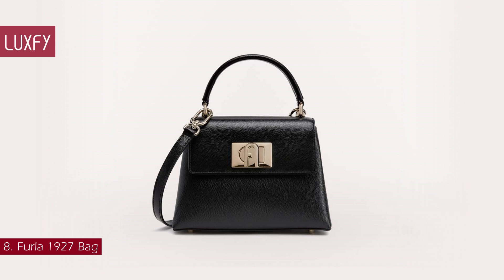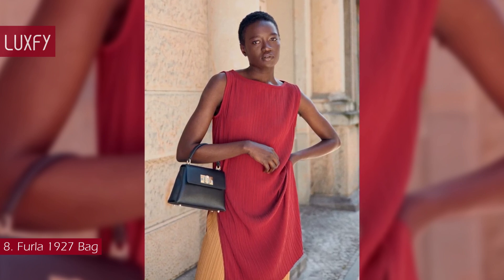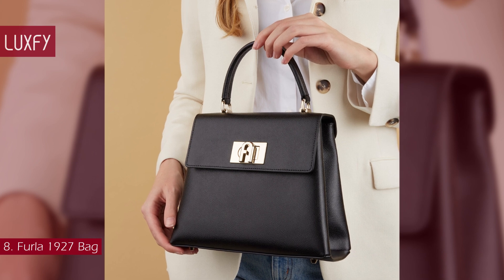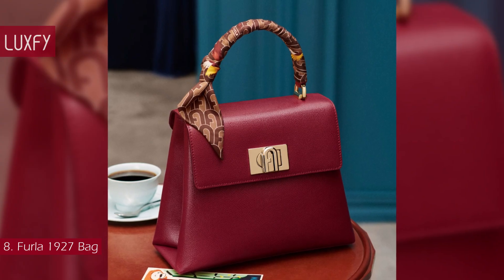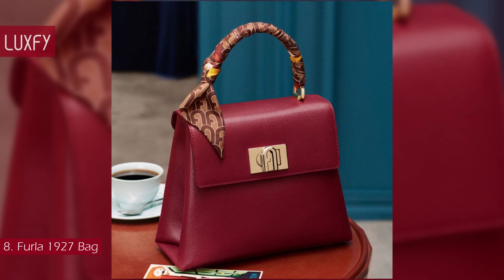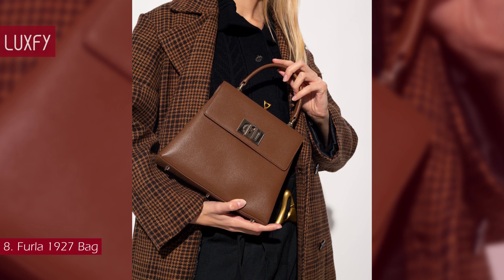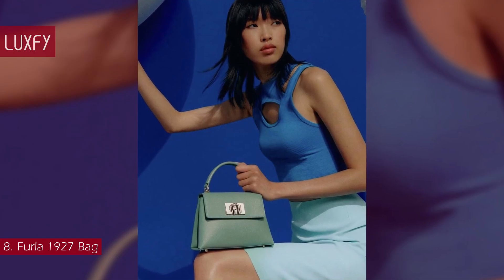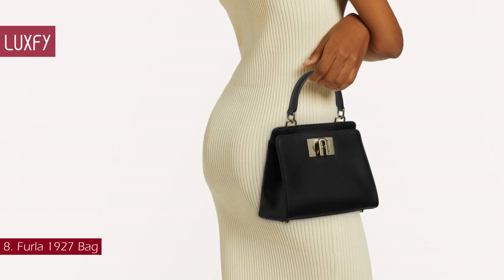Number 8: Furla 1927 Bag. The Furla 1927 Bag is a mini handbag made of textured leather that will be super popular in 2024. The Furla arch becomes part of a turn-lock closure — a functional but also aesthetic element that makes this line iconic. The double handle design has a compact shape, perfect for holding small items and personal belongings. The added adjustable and removable leather shoulder strap allows the accessory to be comfortably carried on the shoulder or across the body. The Mini Furla 1927 Bag is sold for $420.